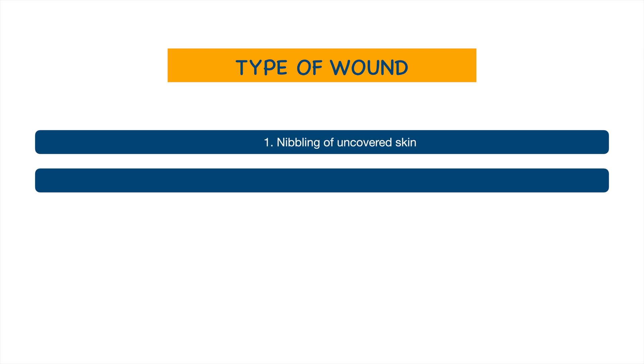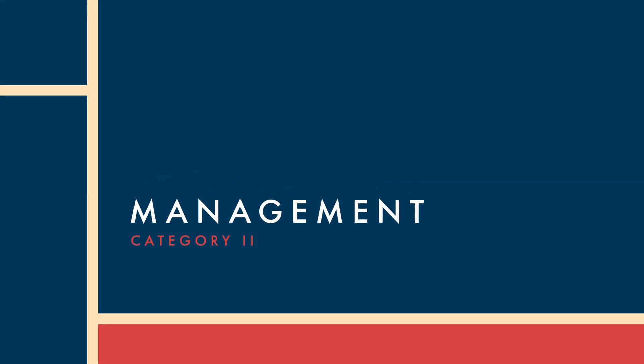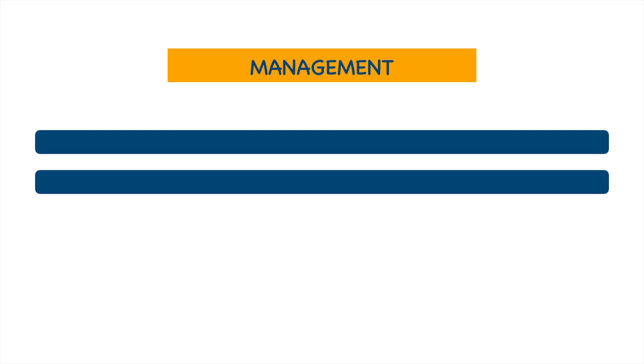This is a Category 2 wound. In Category 2, the type of wound involves nibbling of uncovered skin, or minor scratches or abrasions without bleeding. The management includes local treatment of the wound and immediate vaccination.